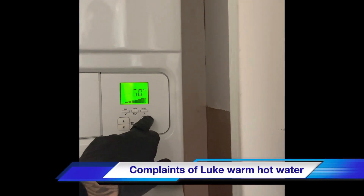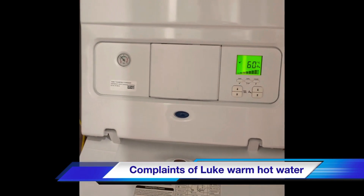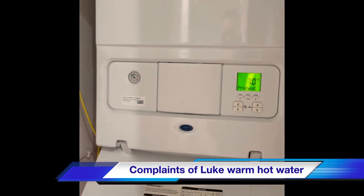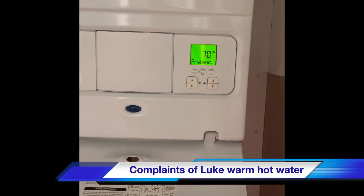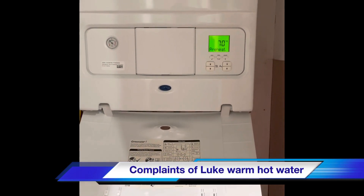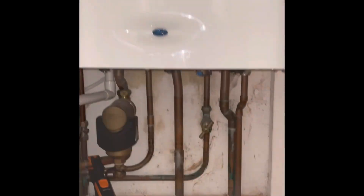Is that all the time? Yeah, strangely, yesterday at one stage it came through hot and then went back to tepid again. How long has it been playing up? My wife first noticed it probably a week ago. Because we've been having some work done we haven't been using hot water as much, and it was only yesterday when we really wanted to use it that we noticed just how cool it was.